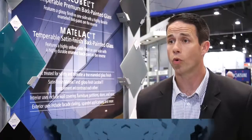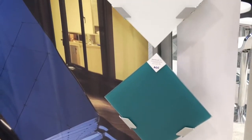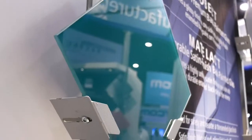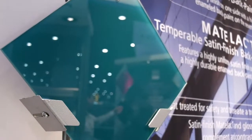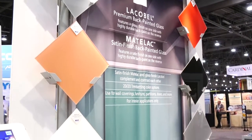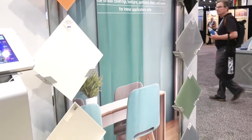AGC Glass Company North America is another glass company at the show. Part of the focus is offering architects ways to use back painted glass to add visual color and interest. There's more and more glass going on the interior of commercial buildings. Our Lac-A-Belt and Matalac products — being temperable — can not only be used on the interior space but also on the facade, with colors developed by designers capturing the most recent trends.